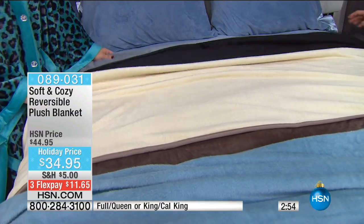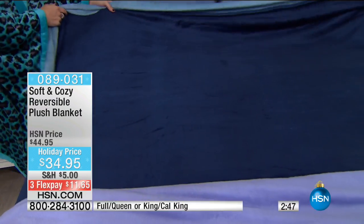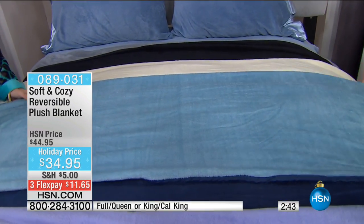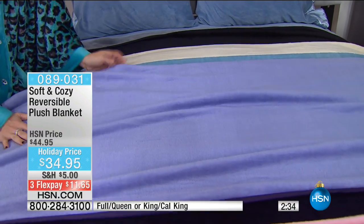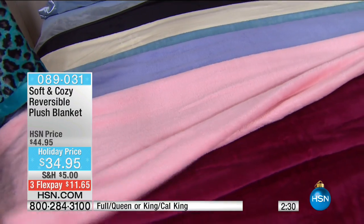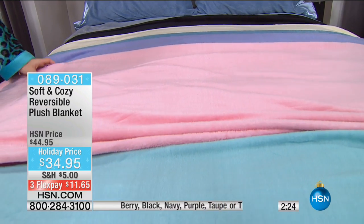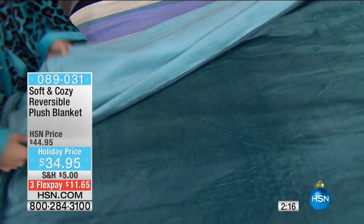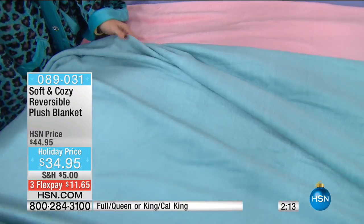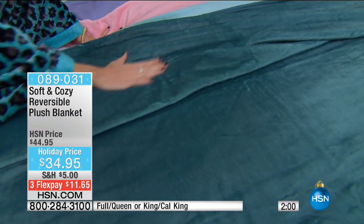The black has a reverse of gray. The taupe has the reverse of French vanilla. Navy with that lighter blue — I love that tonal story. Purple with the lavender. The berry has that soft blushy color on the other side — like the inside of a seashell. And here's the turquoise, which is almost aqua on the other side — more of a peacock teal color. It has a really pretty sheen to it. Think about guests coming over to stay — if you're putting them in the guest bedroom, this is a really easy way to make a bed whether it's on the couch or on the guest bed.